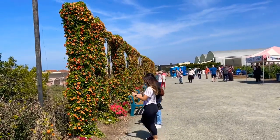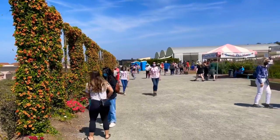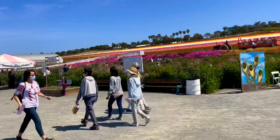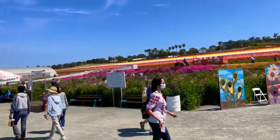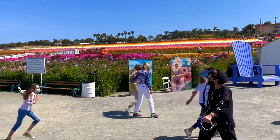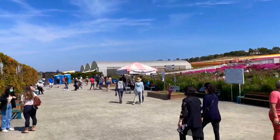So spring, ayun. So lahat ng flower nagbabloom. So everybody's here and everybody's happy. Look at the people here, guys. And everybody out, and everybody happy outside at the garden.